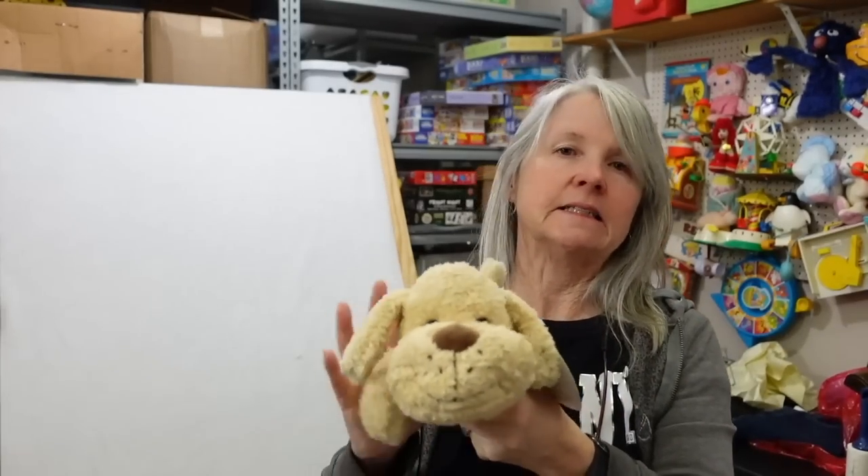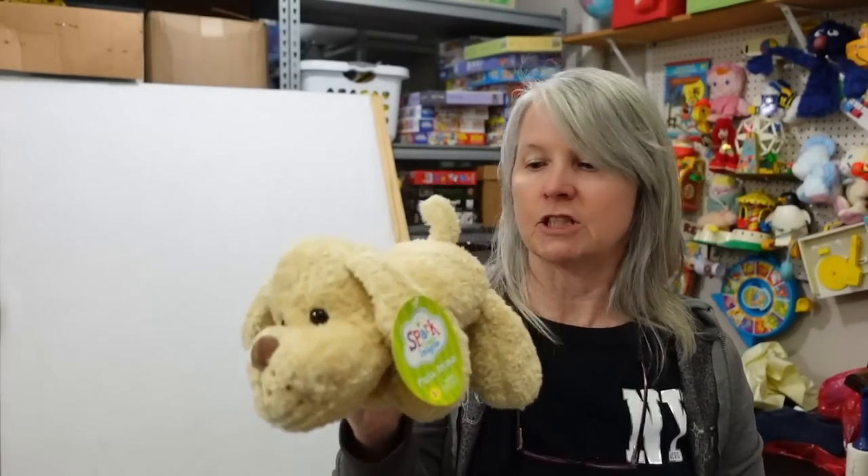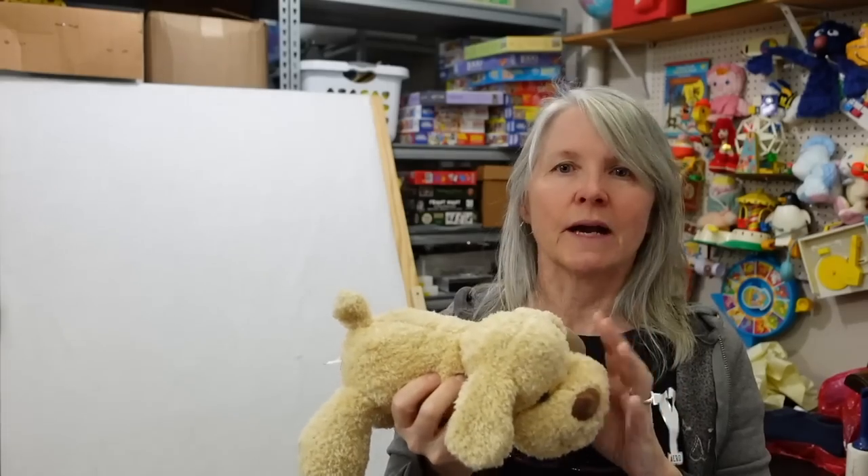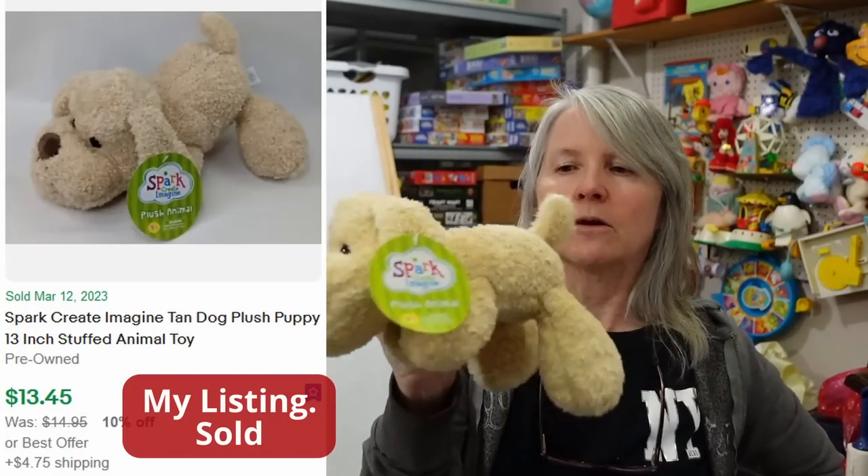I grab these very often - this one does have its paper tag, Spark Create Imagine. I think this one's probably like $12 or so, but the one that looks like a Rottweiler with Rottweiler colors tends to do much better than just the plain ones. I think there's a gray and white one and maybe a brown one also.